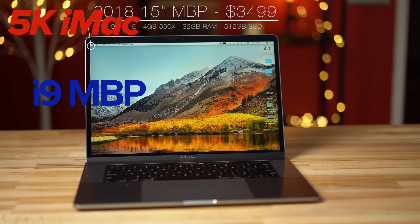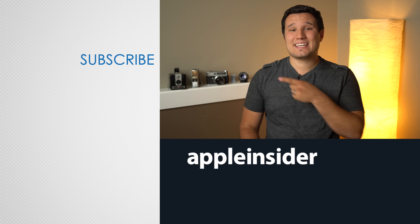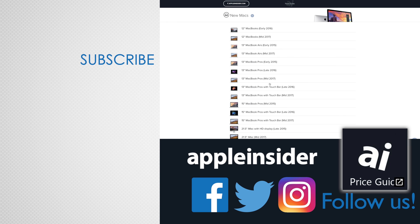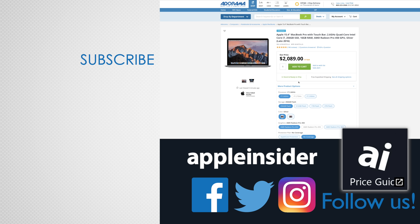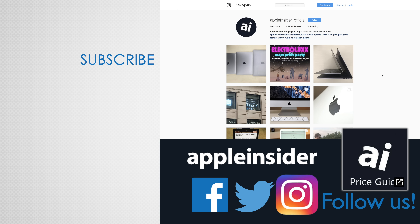Overall, the 15-inch i9 MacBook Pro is still a great laptop for awesome performance on the go, but thermal throttling makes it perform worse than the 5K iMac in many scenarios. We're expecting the iMac to see a refresh or even a complete redesign soon, so make sure to subscribe so you don't miss out. Check out our price guide for the best deals on Apple products, updated daily, and follow us on social media.